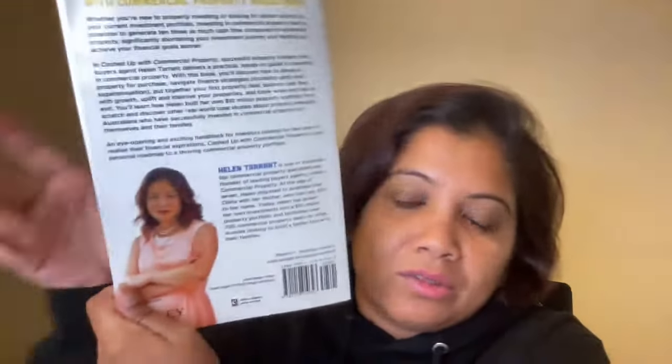If you're interested in buying commercial properties in Australia, this is the book for you. This is the cover, and the written review comes out soon. You can buy this book in Booktopia.